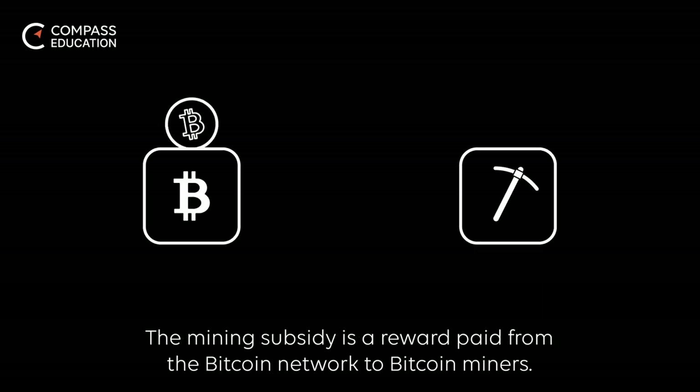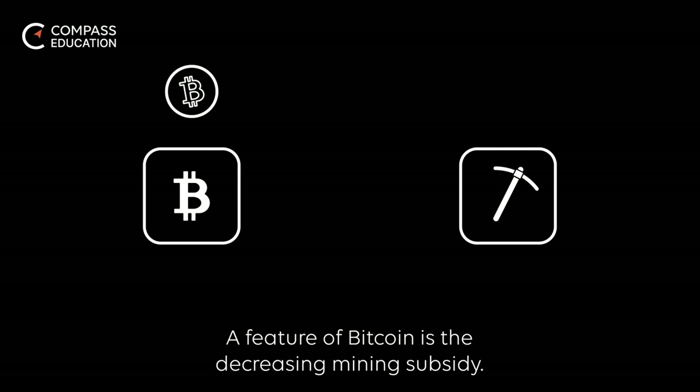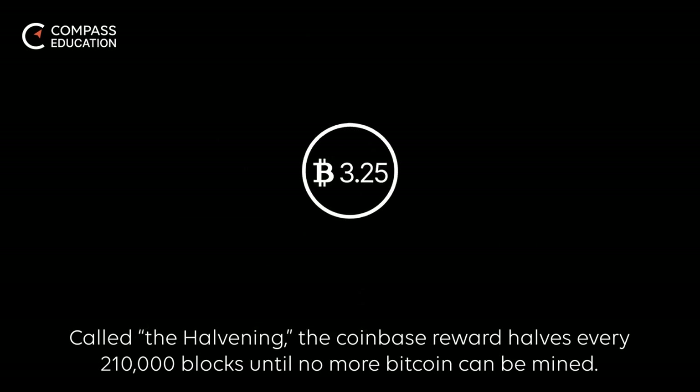The mining subsidy is a reward paid from the Bitcoin network to Bitcoin miners. Also called the Coinbase reward, the mining subsidy compensates miners for purchasing Bitcoin mining machines and using electricity to move Bitcoins for users. A feature of Bitcoin is the decreasing mining subsidy, called the halving — the Coinbase reward halves every 210,000 blocks until no more Bitcoin can be mined.